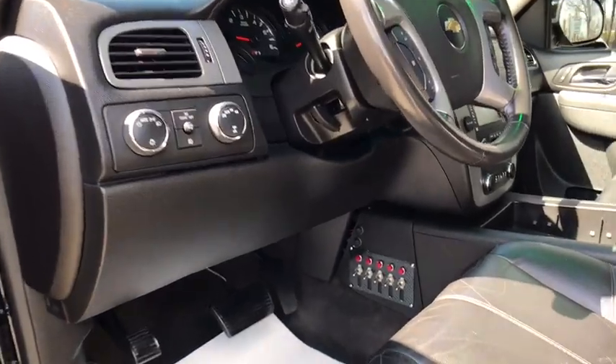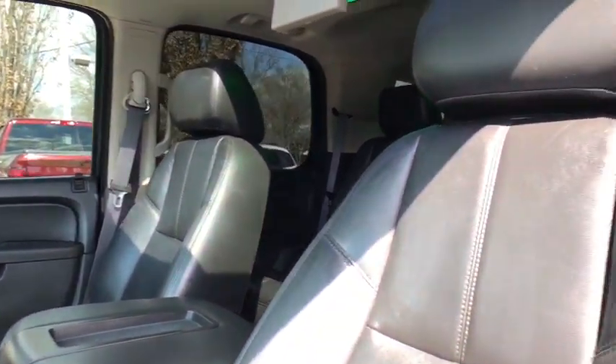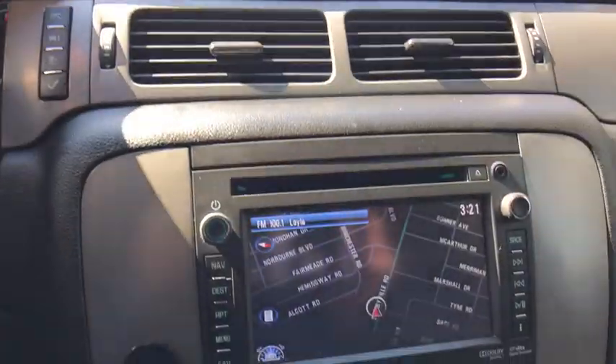Power steering, floor mats, four-wheel disc brakes, AM-FM stereo with CD player and MP3 WMA capability, universal garage door opener, compass, fog lights, electronic stability control.